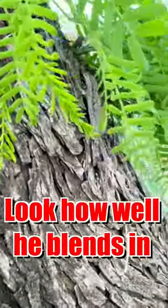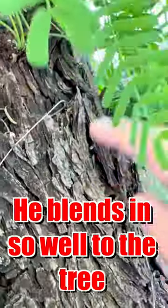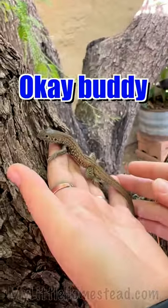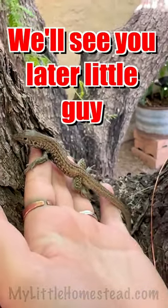Look at how well he blends in — he just blends in so well to the outside. And then his little racer buddy friend. We'll see you later, little guy.